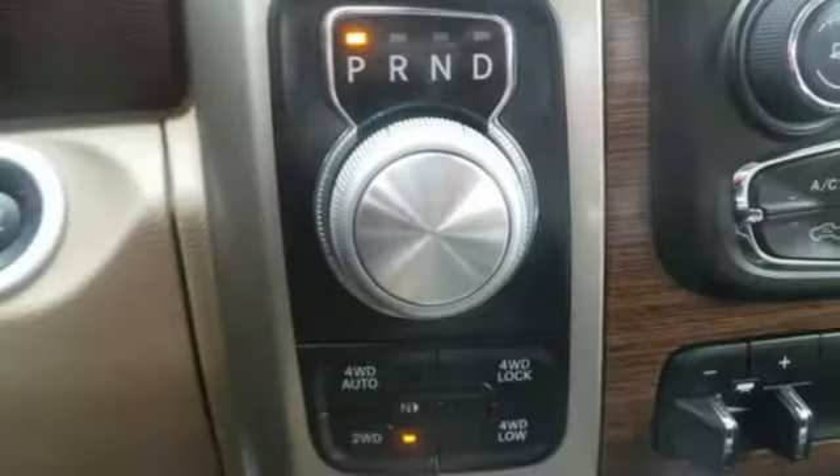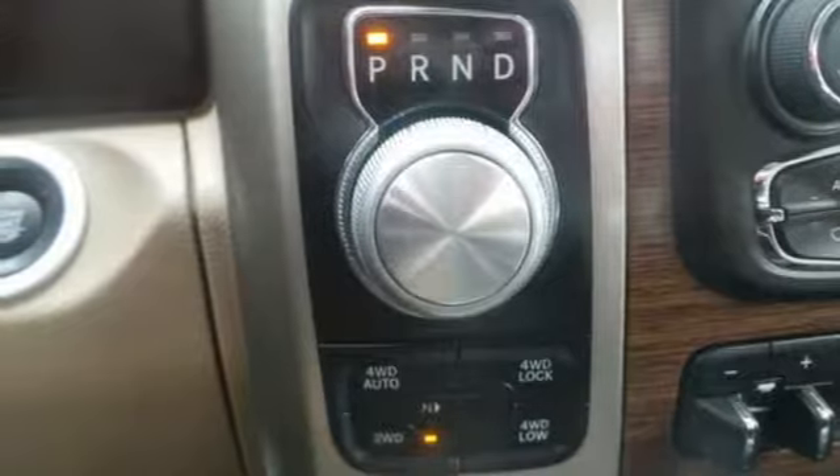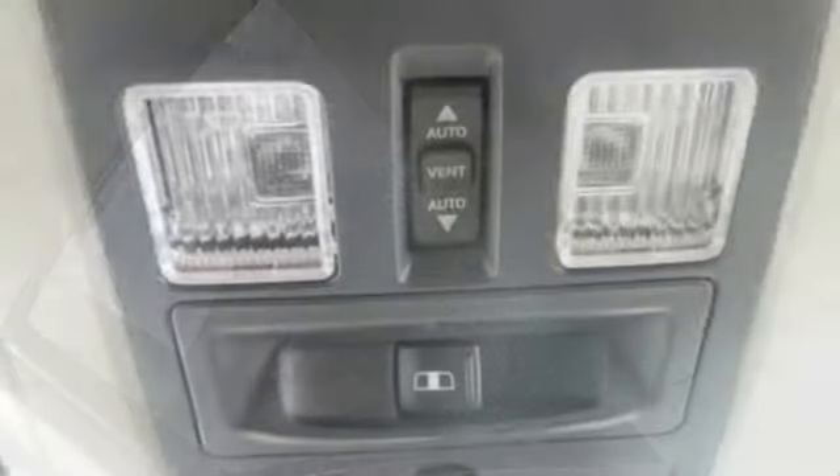Power heated mirrors, heated and ventilated leather split bench seats, power sliding and tilting sunroof, heavy duty shocks, configurable instrument gauges, and automatic transmission.